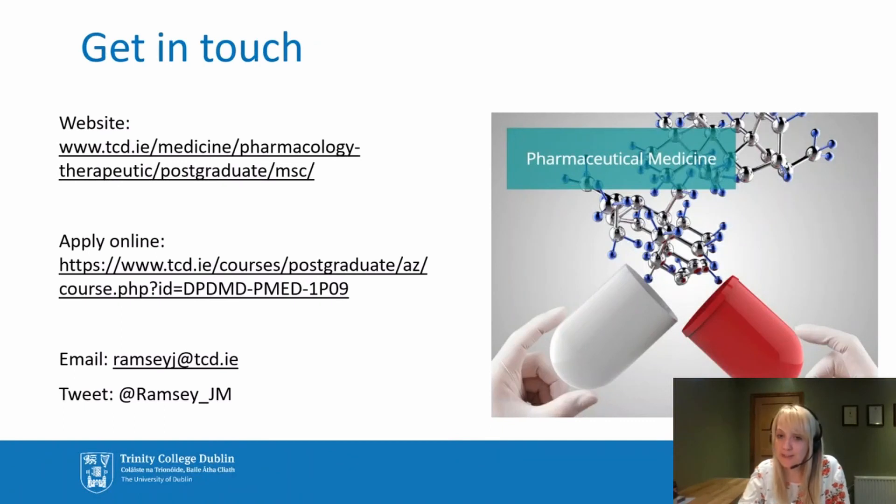If this sounds like the course for you, or if you'd like to query it further, please do not hesitate to get in touch. The course is hosted on the Pharmacology and Therapeutics webpages within the School of Medicine on Trinity's website. You can also email me at ramseyj@tcd.ie or find me on Twitter at the handle ramsey_jm. I'd be more than happy to discuss the course and how we can help you with your career progression.